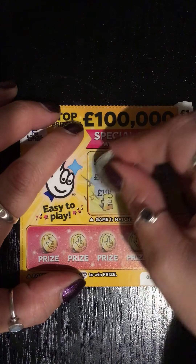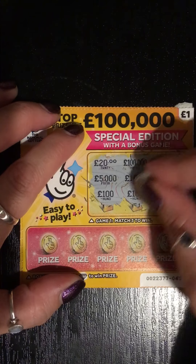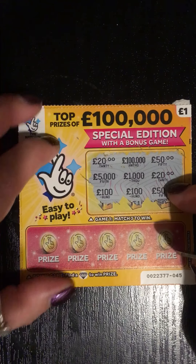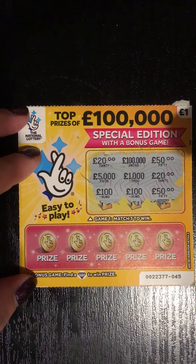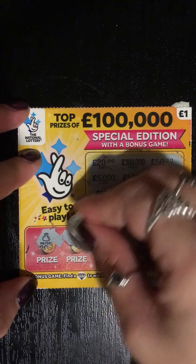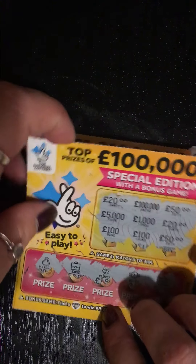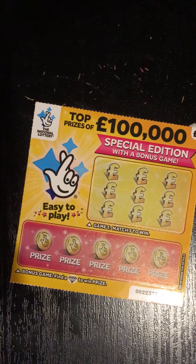Can't see that happening to be honest. Got another one hundred, another one hundred, and another fifty — so no wins there. Down at the bottom, find a diamond — these diamonds are so hard to find. I've got a money bag, a briefcase, a flower, a watch, and a crown. So there we are, first one is a dud, nothing on that one.